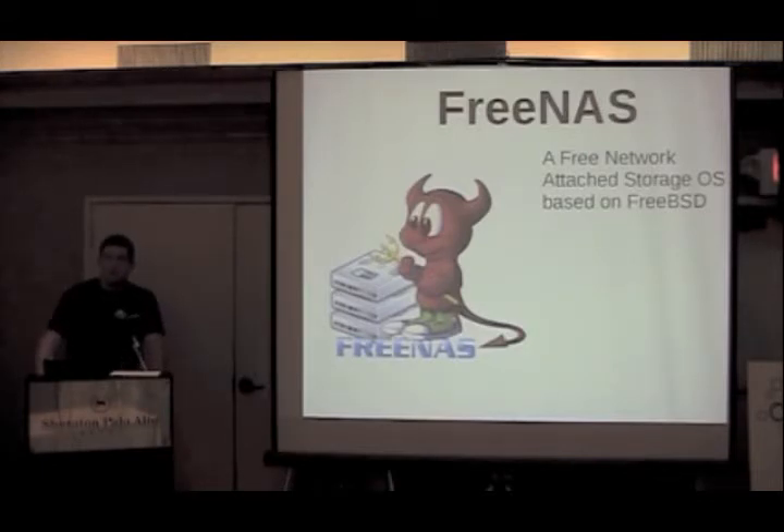What I wanted to talk about today is FreeNAS. I don't know how many of you are familiar with that, but it's an open source, free NAS solution. FreeNAS is a fitting name, unimaginative as it might be.